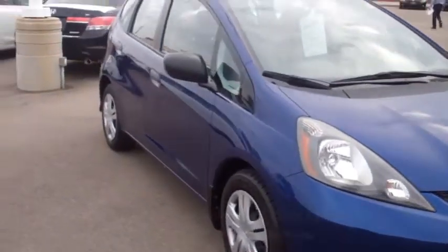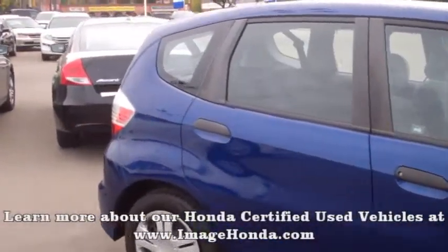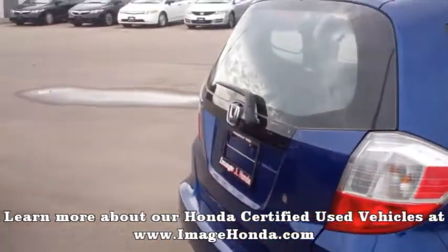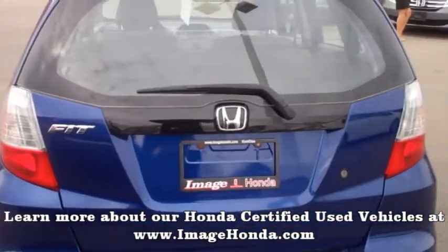Being a Honda certified used vehicle means that this Fit comes with a 6-year or 120,000 km transferable powertrain warranty, a 7-day or 1,000 km exchange privilege, a CarProof vehicle history report, and more.